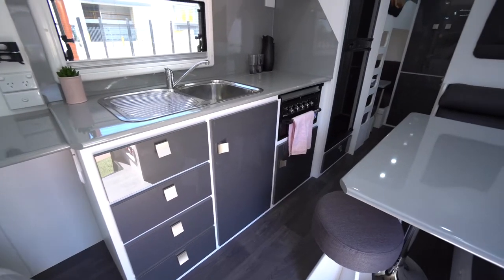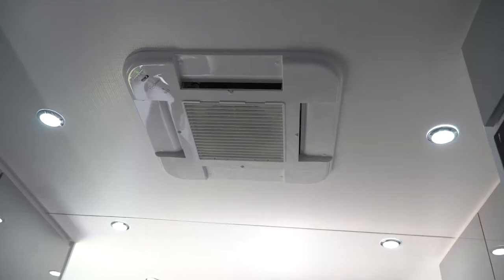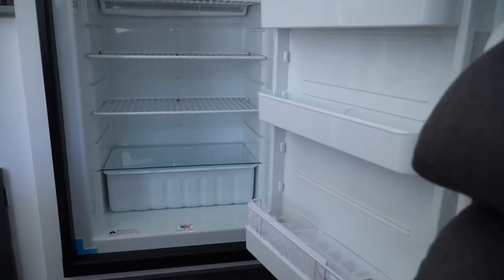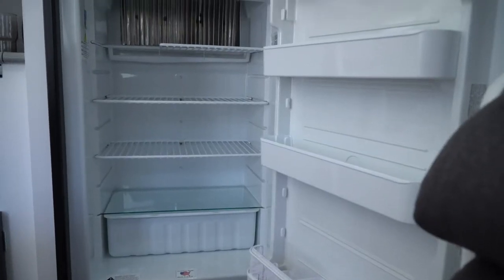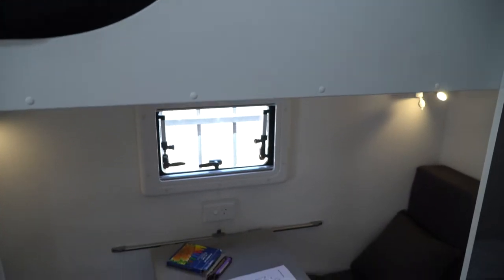Their millimetre-perfect cabinetry, the appointment and top-of-the-range appliances they use as standard. You've got a big 184 litre fridge freezer here, two door. This is the bunk van, as an example, of which Regent have got five different models to choose from.